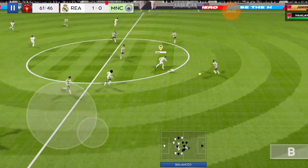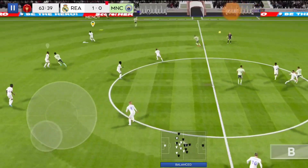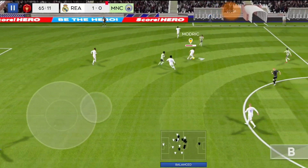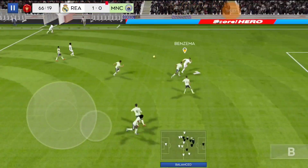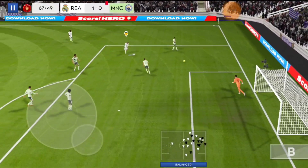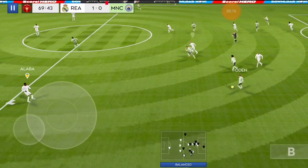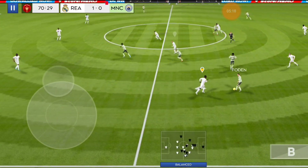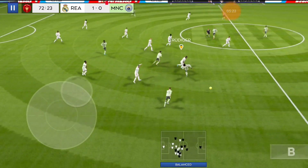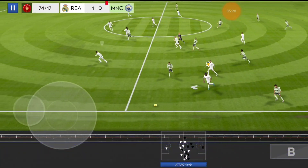He's headed the ball forward. Really well played. This team look eager for more goals, and it's looking likely they'll get them. Great ball. Well cut out.